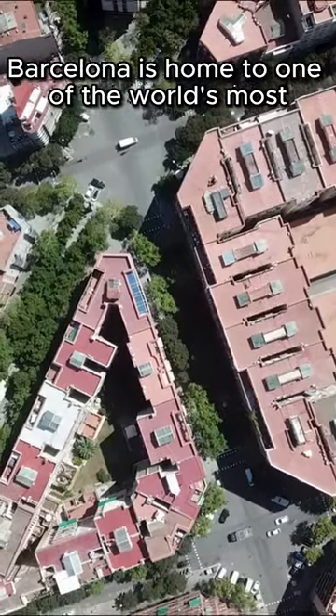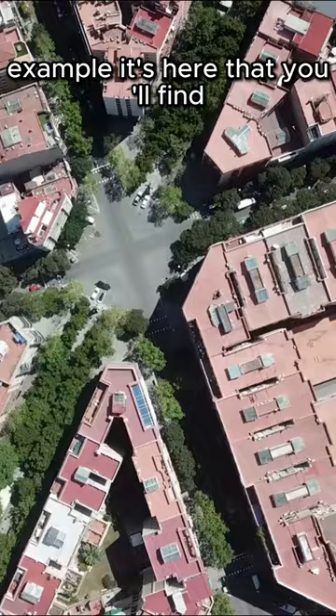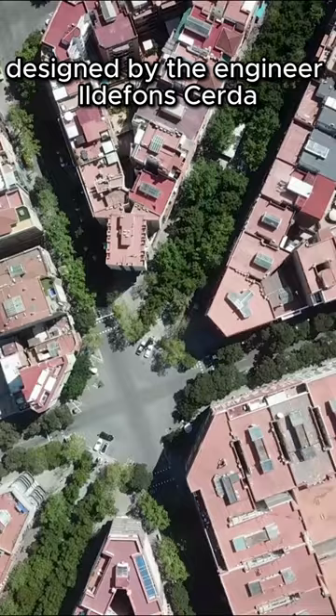Barcelona is home to one of the world's most unique residential districts. It's here that you'll find the famed grid of rectangular blocks with rounded corners, designed by the engineer Ildefons Cerdà in the 19th century.